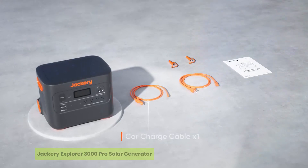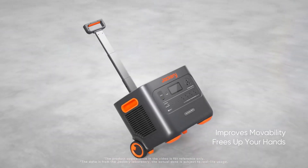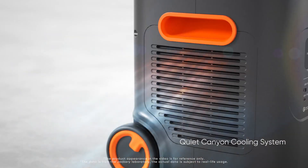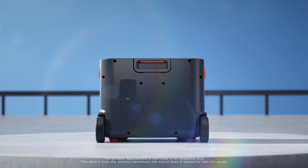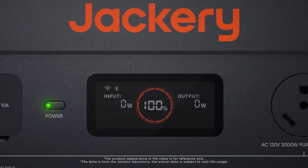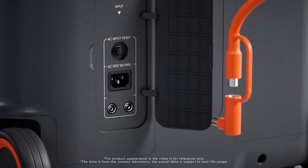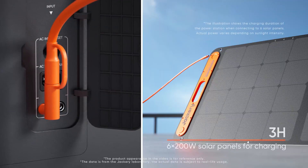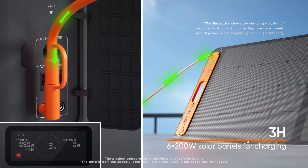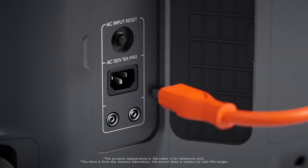The third one on our list is the Jackery Explorer 3000 Pro Solar Generator. Can a single solar generator truly power a village corner-to-corner without gas, noise, or hassle? The Jackery Explorer 3000 Pro proves it can, earning a spot in our top five solar generators for remote villages. With a huge 3,024 Wh battery and 3,000-watt output, this unit handles everything from water pumps to freezers without breaking a sweat. What sets it apart is its instant backup power — just half a second to kick in during outages — keeping life uninterrupted. Seniors and families in off-grid regions can finally enjoy peace of mind, clean energy, and freedom from fuel dependency.